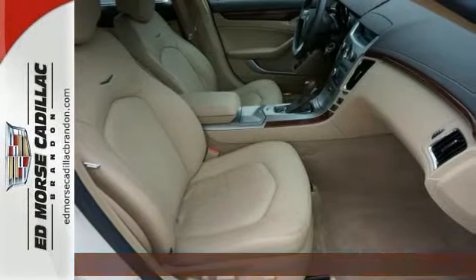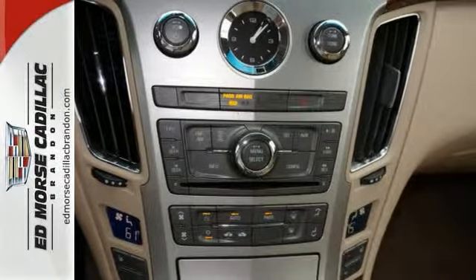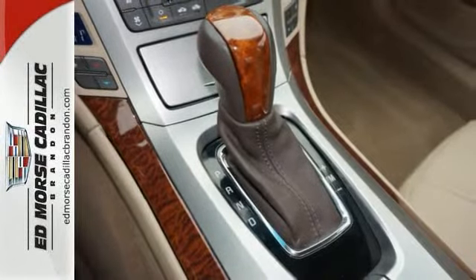It has some amazing features too, which include a V6 engine, beautiful wood grain interior trim, and steering wheel controls. A traction control system eliminates wheel slippage and helps you accelerate under control.